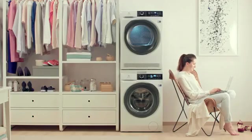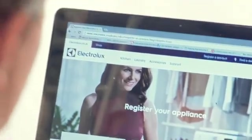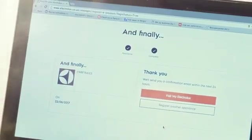Register your Electrolux Tumble Dryer via the Electrolux App or Website to extend your warranty by up to 10 years. Receive regular news from Electrolux, laundry tips, and accessory discounts of up to 25%.